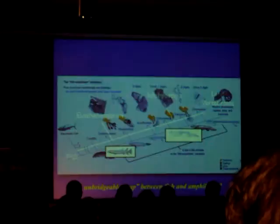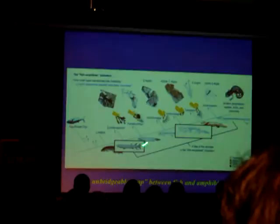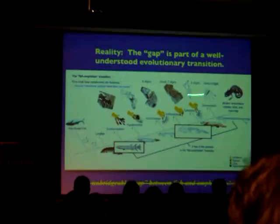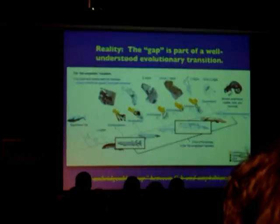It turns out we did indeed have two very well understood transitional forms, and we also understood the line of descent by which these animals actually evolved into land tetrapods. So far from an unbridgeable gap, this is actually part of a very well understood evolutionary transition.